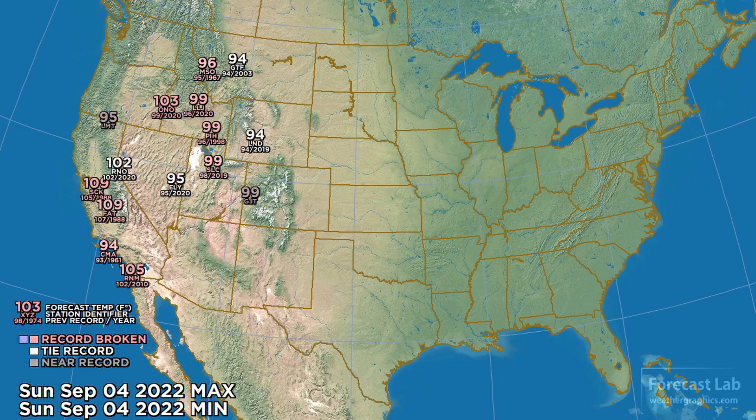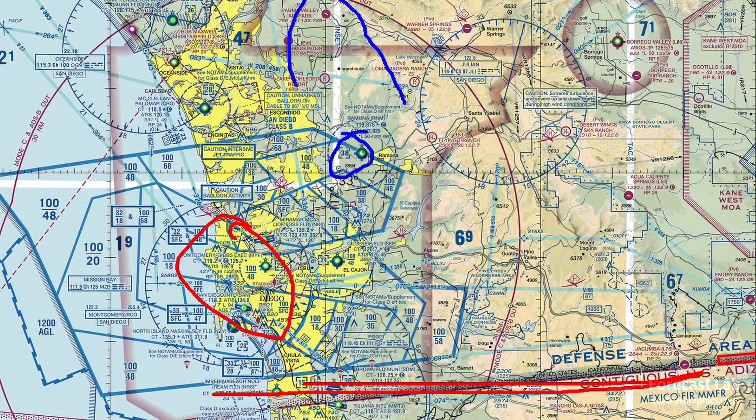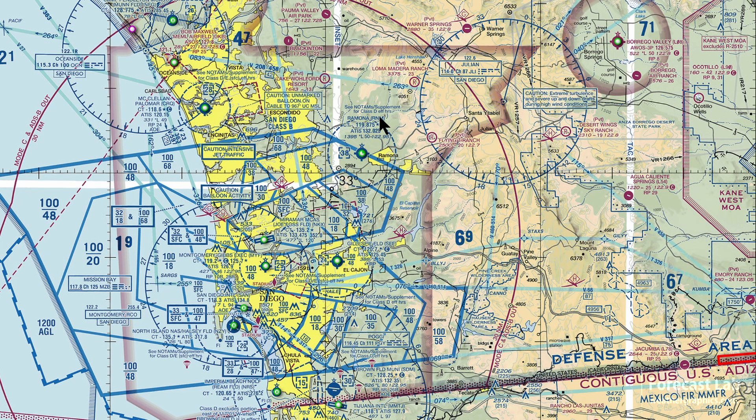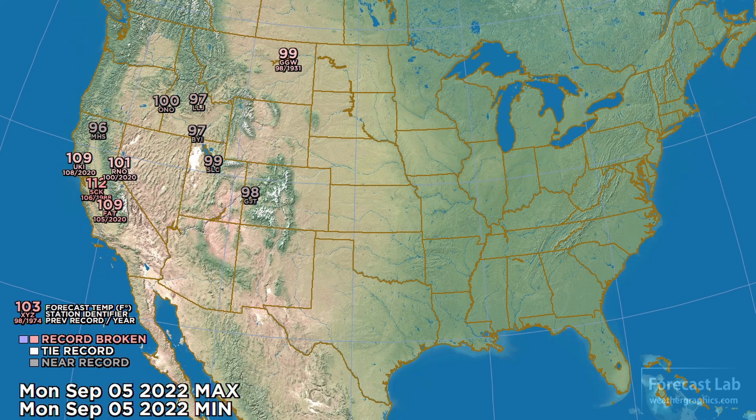For Sunday, it looks about the same, but there's some heat settling into the San Joaquin Valley — temperatures near 110 at Fresno and Stockton, with very hot temperatures near the coast of southern California. The RNM station is Ramona, located inland from San Diego in the foothills. Expecting 105, breaking the record by 3 degrees on Sunday. It continues into Monday with rather extreme heat in the San Joaquin Valley — 112 at Stockton — and it's very possible some all-time records could be broken.